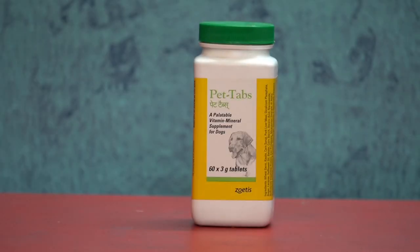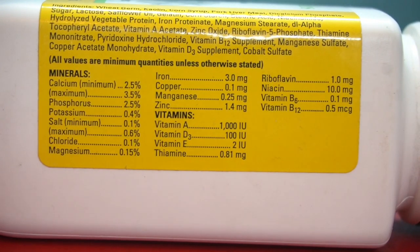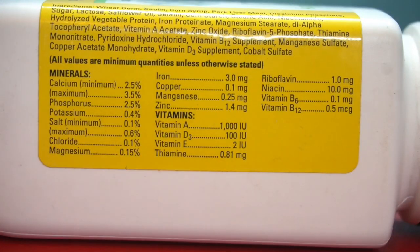Hi guys! I will talk about this video. This is called a multivitamin tablet. There are minerals and vitamins. I will pass this to my screen.